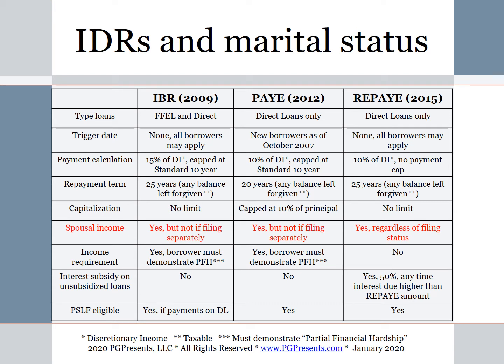With IBR, PAYE, and REPAYE — all three plans — if you are married filing a joint tax return, spousal income will be counted in the calculation of your monthly payment. Also remember that if your spouse has federal student loan debt and you're filing jointly, not only will their income be counted, but their federal debt will be factored into the payment calculation as well. If you need to exclude spousal income, the only way to do that is with PAYE or the older IBR plan, but you must file a separate tax return. With REPAYE, spousal income is always counted regardless of tax filing status.